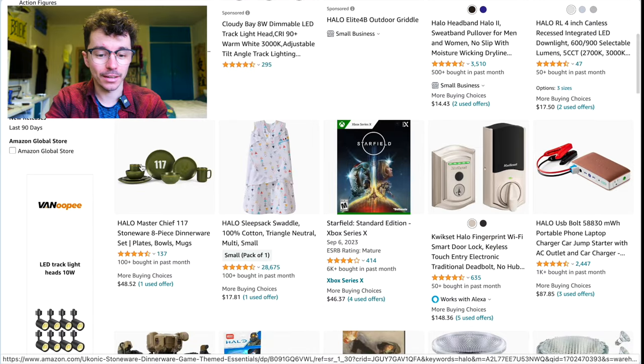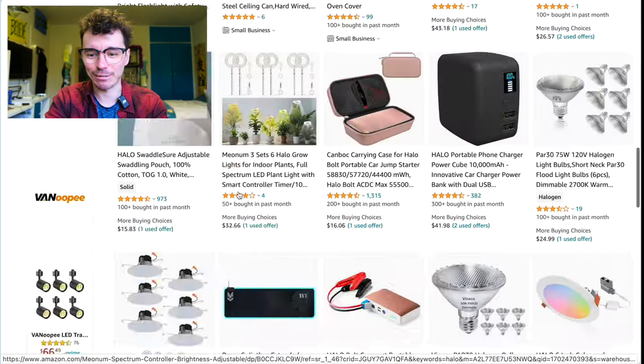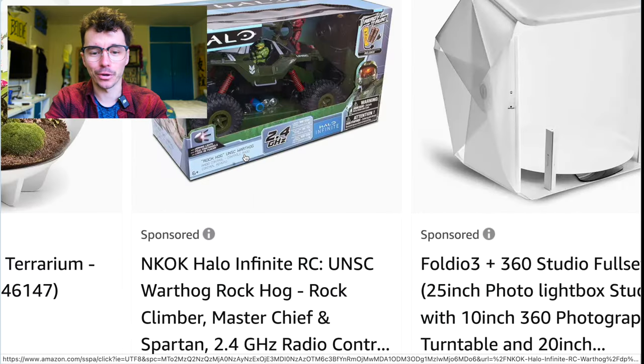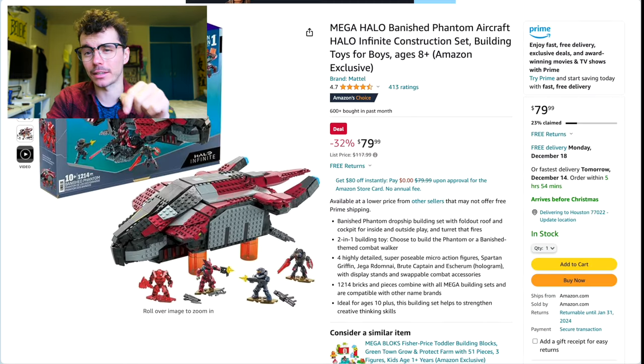There's the Jazzwares Mantis for $27 — not bad. The tableware set for $48 if you want to live and dine like Chief. And there's even the new RC Mudhog — I really want to get one of those. I'm going to link everything down below.